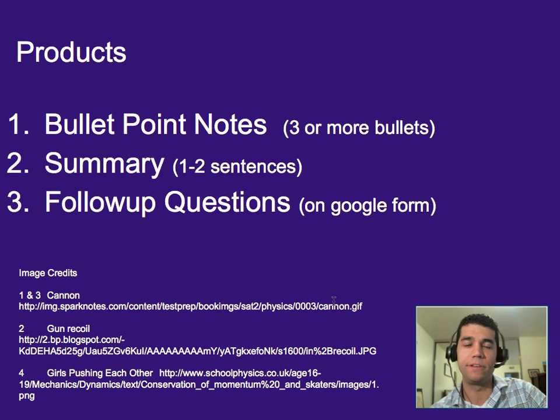That's it for this one — just a very brief introduction to conservation of momentum. We'll apply it in collisions more later on. Three bullet points worth of notes, one to two sentence summary, and please do your follow-up questions on Google Forms.